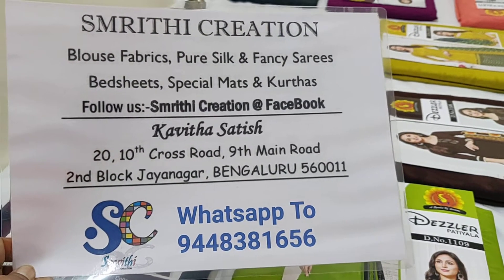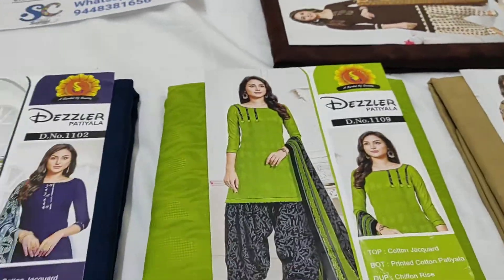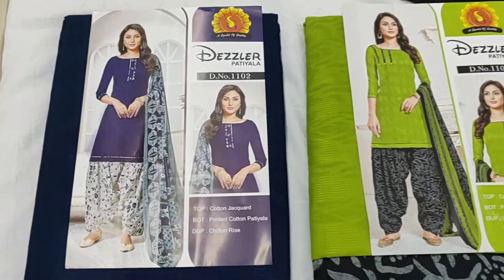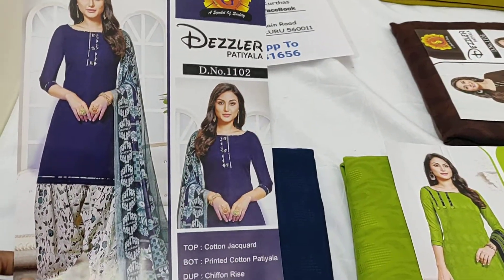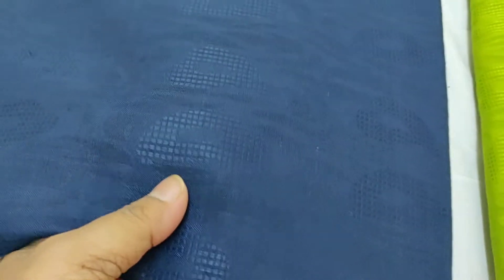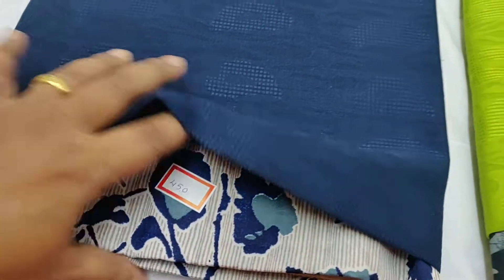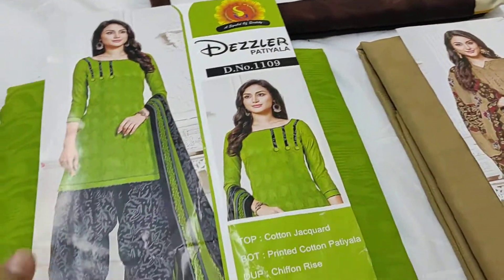Hello guys, welcome to Smriti Creation. In this video I will be showing you unstitched chudidar fabrics. These are priced at 450 rupees. You can stitch Patiala also. This is cotton — it has a self-print top and a printed bottom. These are apt for your daily wear dresses.